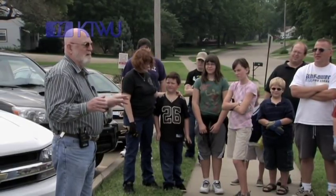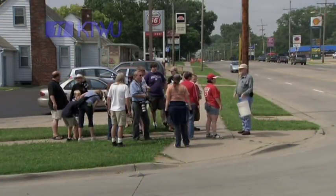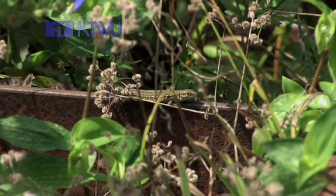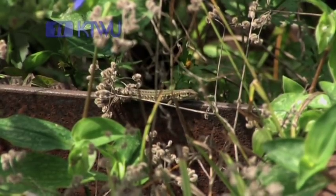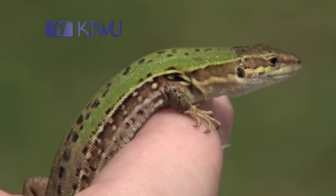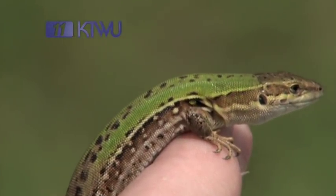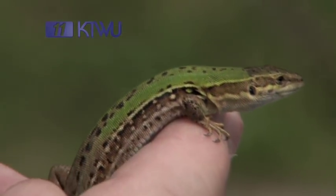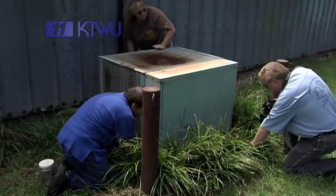Every summer, herpetologist Joe Collins hosts the Running of the Lizards in southwest Topeka. The participants are looking for the Italian wall lizard, which is native to northern Italy. It's a little lizard — the particular variety that we have here has a green back. The scientific name is Podarcus siculus. It's a short fellow that eats insects and never saw a Kentucky Fried Chicken air conditioner it didn't like.